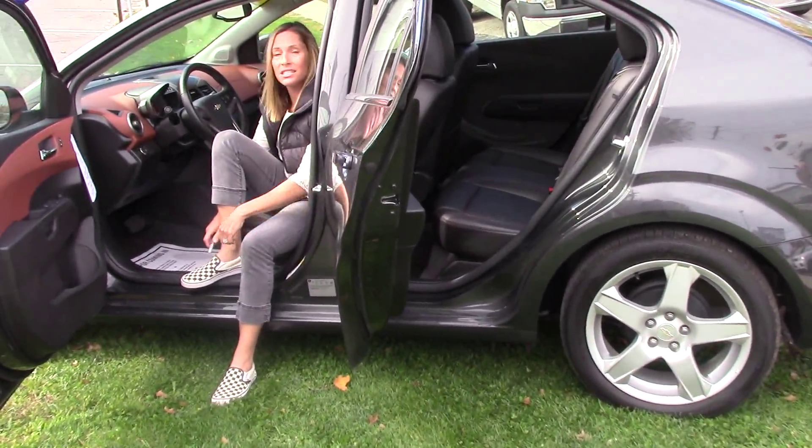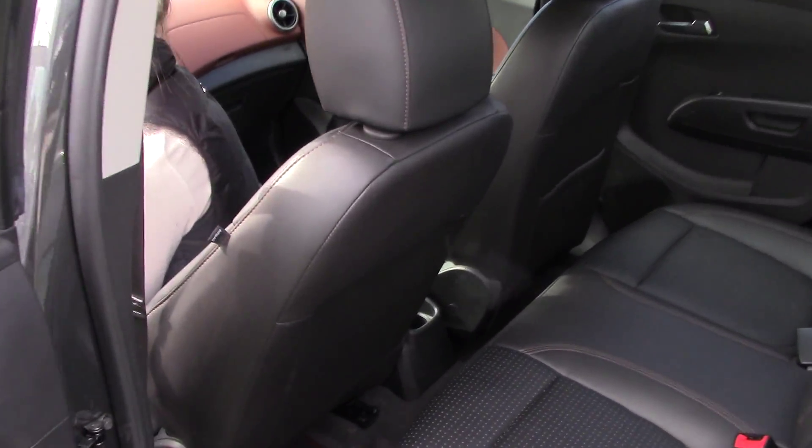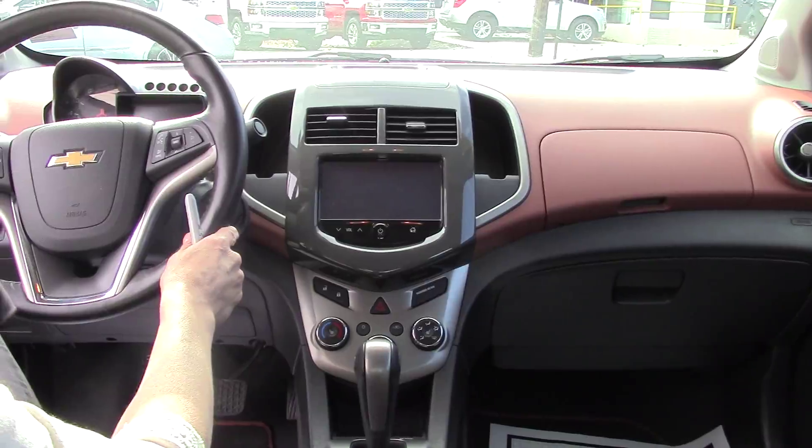It has leather seats, power windows, Chevy MyLink with Bluetooth, and about under 17,000 miles. It's got steering wheel audio controls.